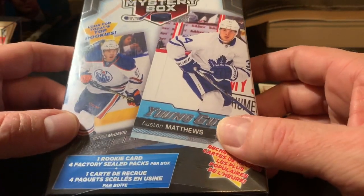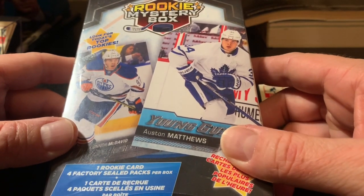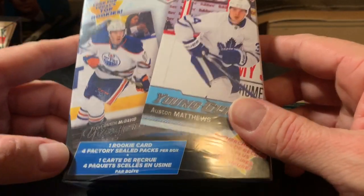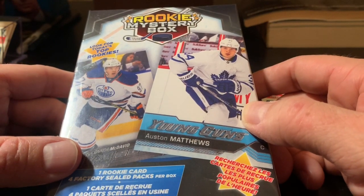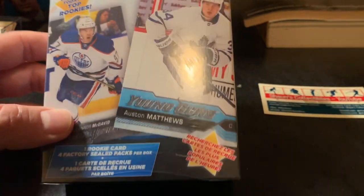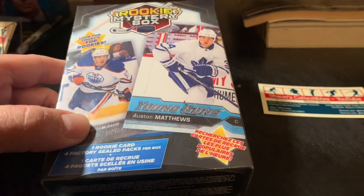I went to Walmart yesterday to pick up some food and stuff for the family, and I found one of these rookie mystery boxes. One rookie card, four factory-sealed packs per box. Not a big rookie card guy, but figured why not give this a stab. It was the last box in the store, if you can believe it. Had a Lysol wipe to clean it off. Anyways, let's break this thing open and see what we get.